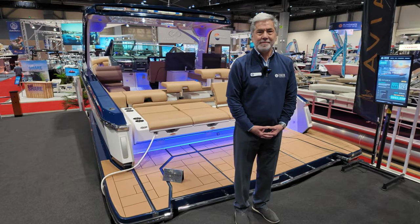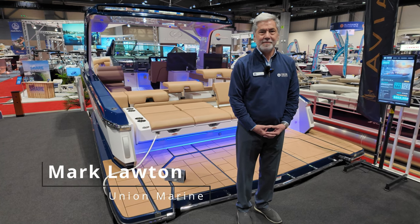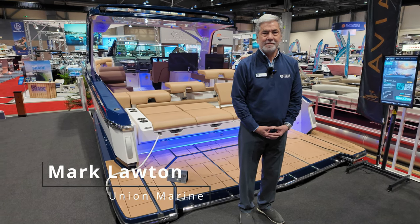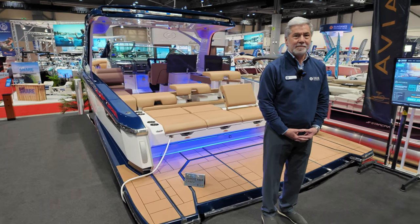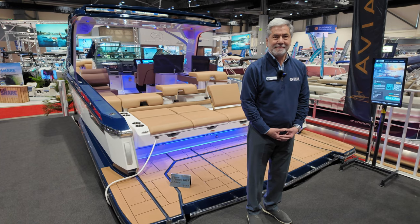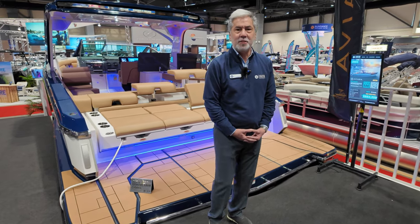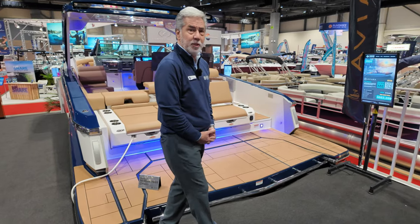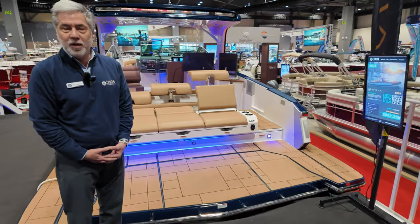All right, back at the Seattle Boat Show, and we are with Mark Lawton from Union Marine. We are getting aboard a brand-new boat to the northwest, the Aviara 36. I'm going to pass it over to you, Mark, and let you take us through this stunning boat. Thanks very much, Rick. As you mentioned, it's a brand-new boat brand for Union Marine, exclusively sold here in the Pacific Northwest.